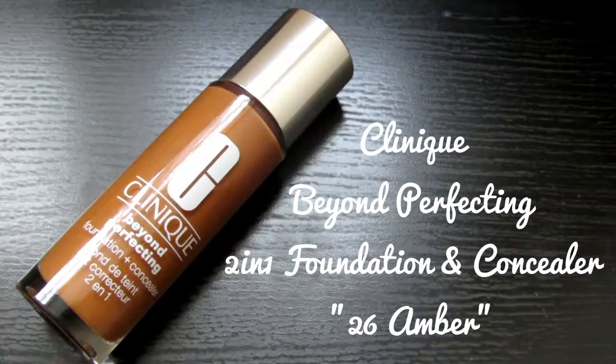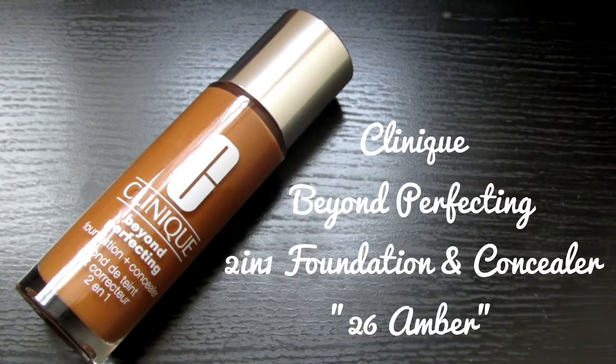After I've primed my face I'm just going to apply my foundation which is the Clinique Beyond Perfecting Foundation and Concealer, which I talked about in my last haul video — I'll link that on the screen and also down below if you want to go and check that out.